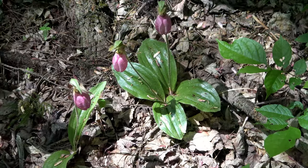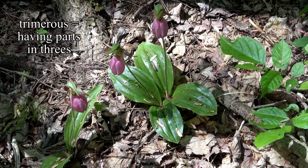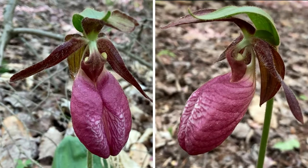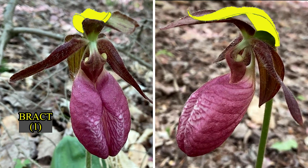The two stemless leaves form the pretty base of an unusual three-parted, or trimerous, upside-down flower. Let's look at what it's visibly up to. A scape, or long flower stem, rises from the ground.